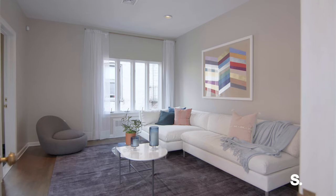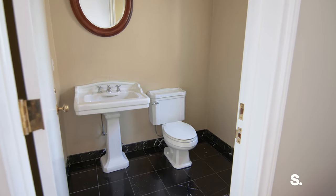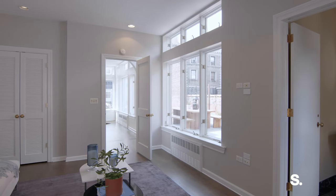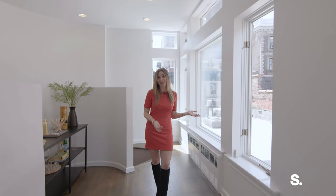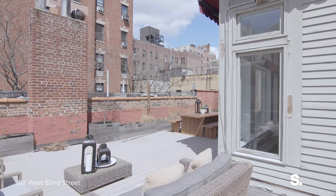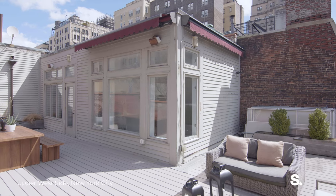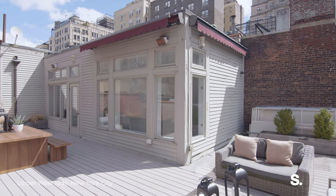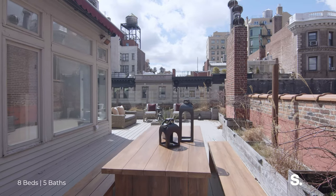Coming up to the top floor, you have an amazing sunroom, which has a private ensuite bathroom and could be used as a separate guest bedroom, plus an amazing space which could be used as a gym or a private office. Then you have the amazing outdoor terrace. We're here now in the expansive roof terrace. There are retractable awnings here. It's a wonderful space for entertaining. It's fully planted, and there's electricity, water, and irrigation on this outdoor space.